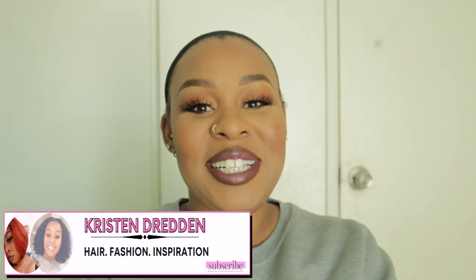Hey you guys, welcome to my channel. My name is Kristen and I have something fun for y'all today. So I went on a family trip to Columbus, Ohio and I went checking out all the beauty supplies out there.